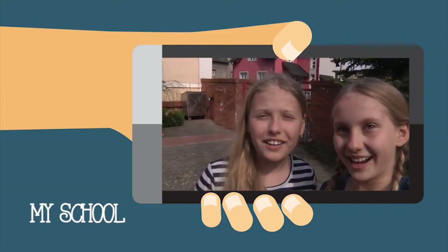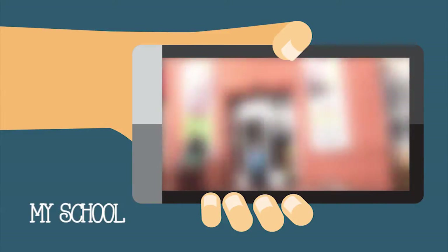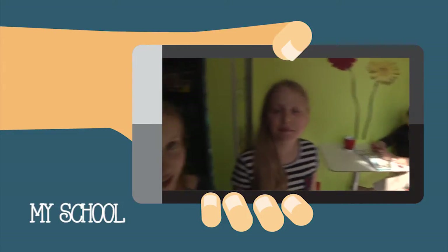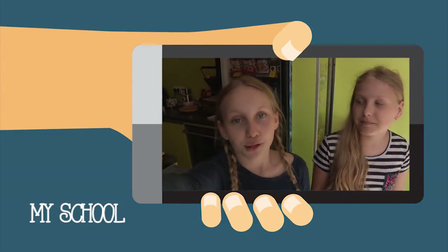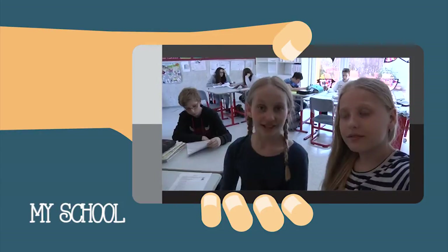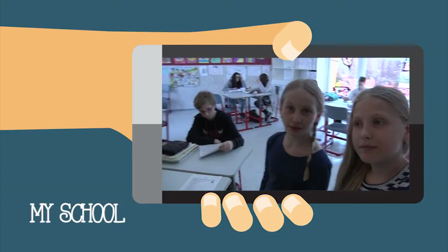Hi, this is our school. This is our headmaster. Hi. Come with us, we will show you the inside of our school. But first, take off your shoes. This is our classroom and here is our teacher.